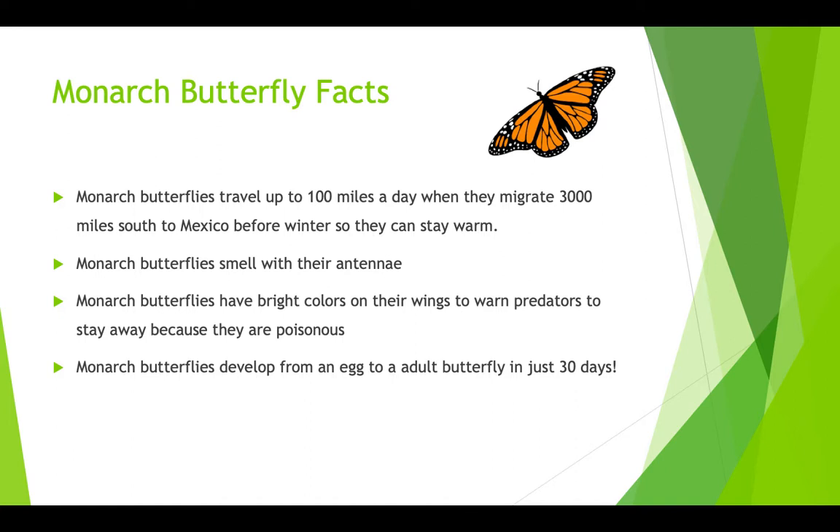Monarch butterflies smell with their antennae. Monarch butterflies have bright colors on their wings to warn predators to stay away because they are poisonous. Monarch butterflies develop from an egg to an adult butterfly in just 30 days.